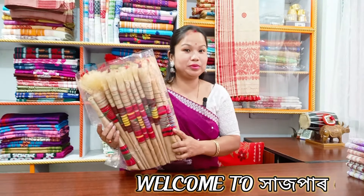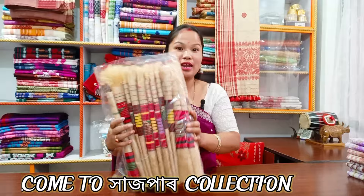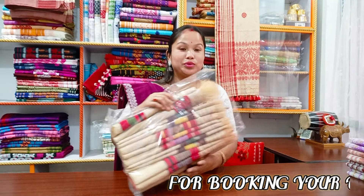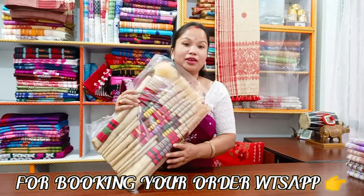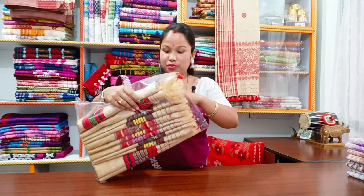Hello everyone. This video is very good to know. We are taking a lot of the collection for this video. This is the video to show you how many videos come. I will show you how many videos come out.